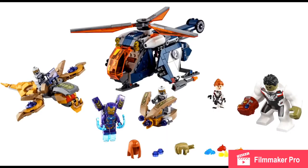Let's start with what I like. I love getting the Pepper Rescue armor, and I love getting the Stark Gauntlet.